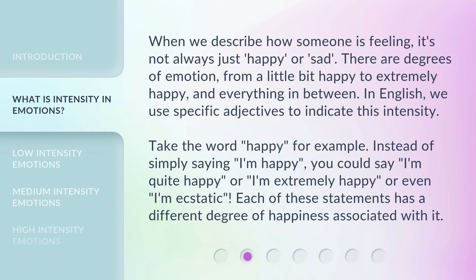Take the word 'happy' for example. Instead of simply saying 'I'm happy,' you could say 'I'm quite happy,' or 'I'm extremely happy,' or even 'I'm ecstatic.' Each of these statements has a different degree of happiness associated with it.